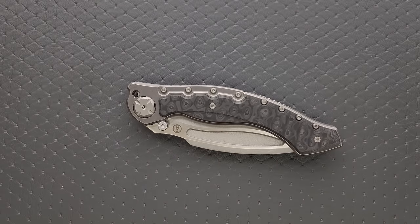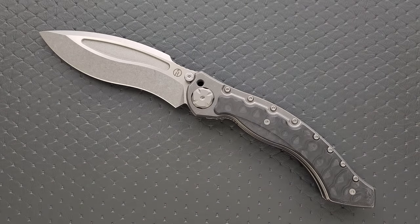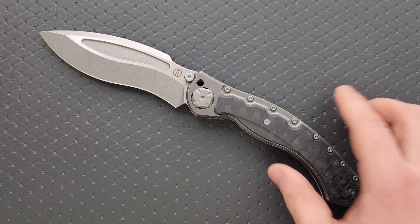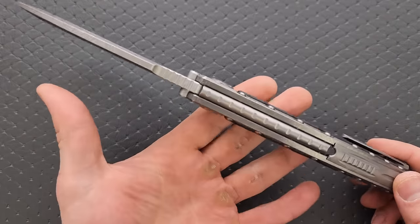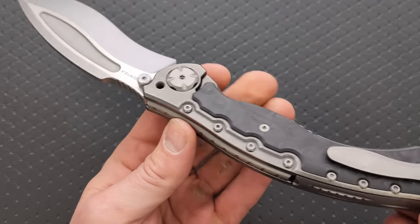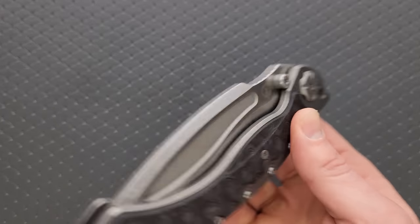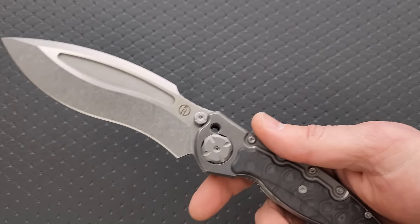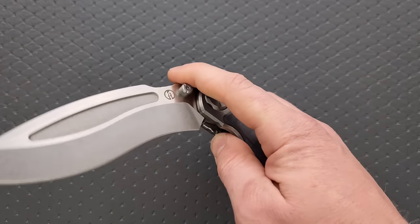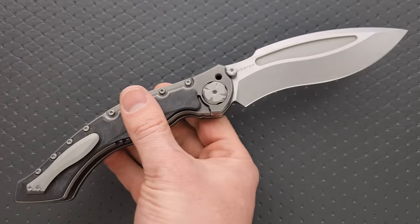Last but certainly not least — probably the reason you all clicked on this video — the Maxace Vortex. Holy freaking crap, man. This is an absolute monster of a pocket knife. This is titanium and titanium and titanium and carbon fiber and M390 for some reason. Look at that action — that's totally unnecessary. You can reverse flick it or use these thumb lugs to deploy the blade.